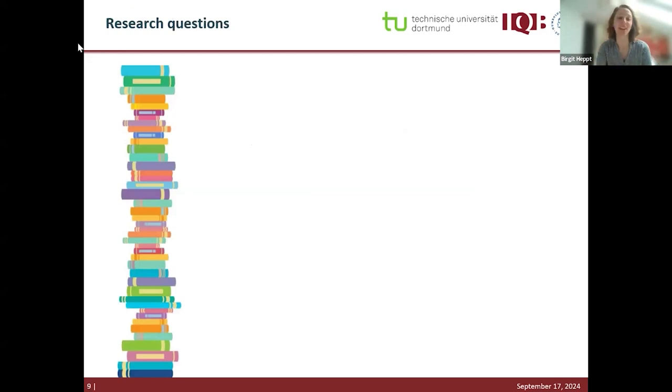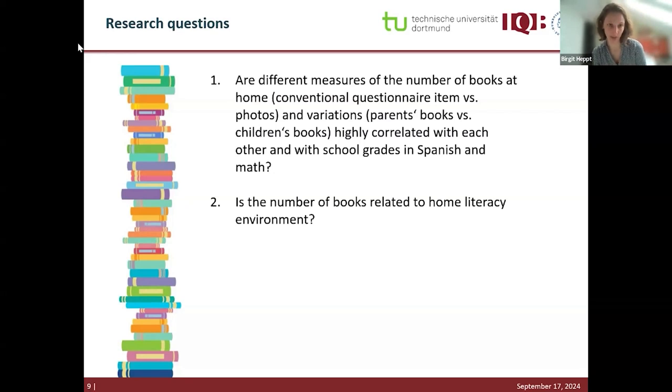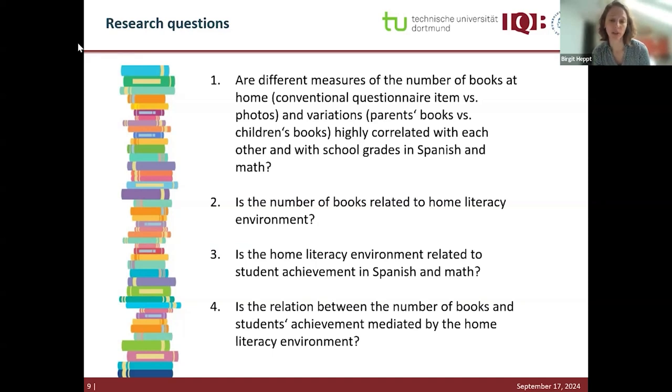Our research questions were: first, whether different measures of the number of books — conventional questionnaire versus photo-based, and parents' books versus children's books — are highly correlated with each other and with school grades in Spanish and math. Second, whether the number of books is related to the home literacy environment. Third, whether the home literacy environment is related to student achievement in Spanish and math. And finally, whether the relation between number of books and student achievement is mediated by the home literacy environment.